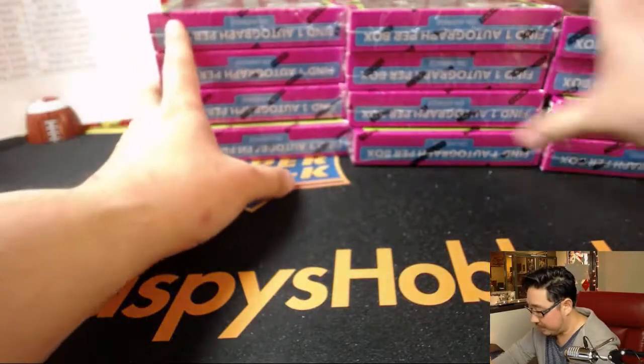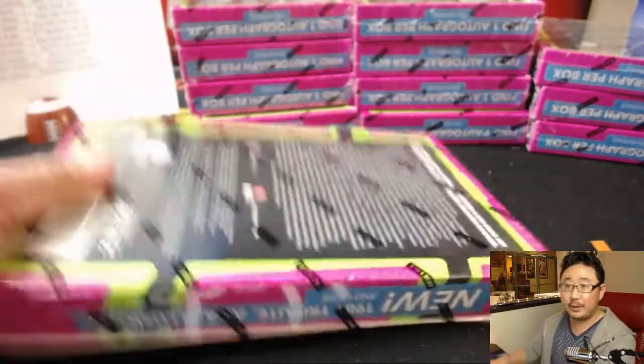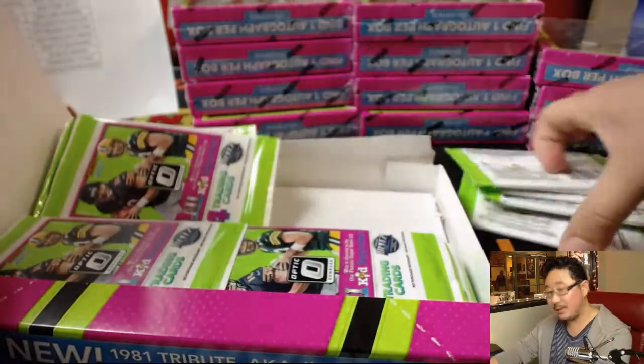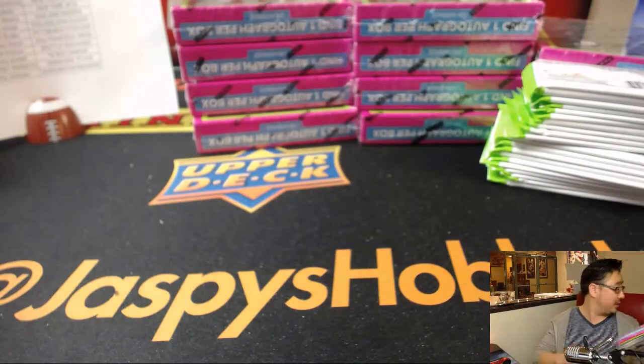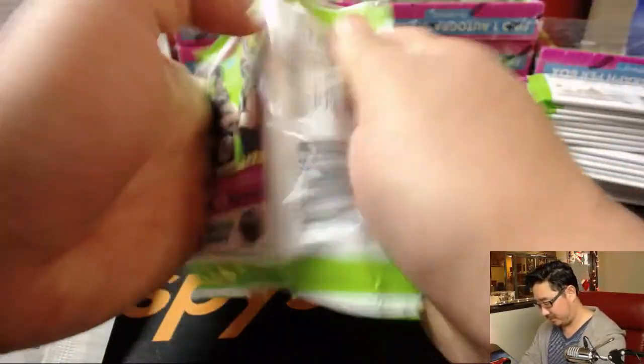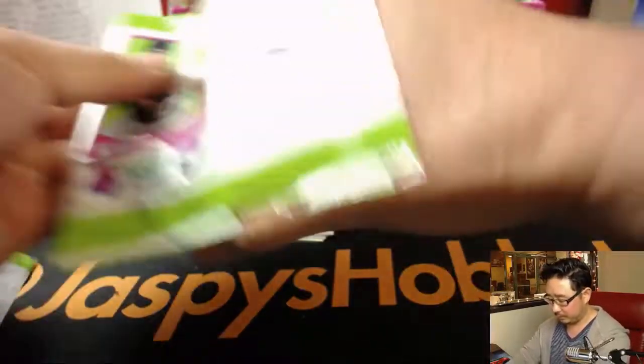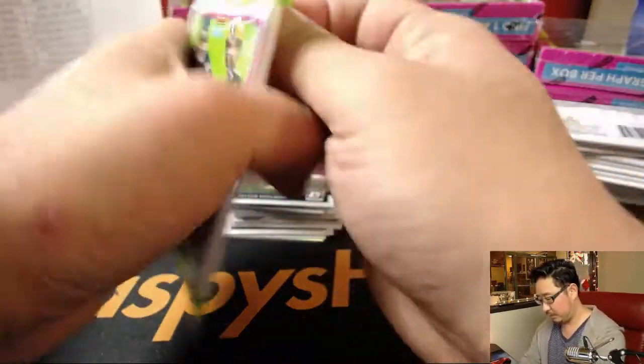Alright, so there are all 12 boxes right there. There are hot boxes this year — at least three autographs it seems — and maybe two per case. At least one per case we've seen a hot box; that seems to be anecdotally what people are saying. There's case hits too, which are usually the relic autos, but yesterday we got three hot boxes instead of the normal two, so there was no relic auto.